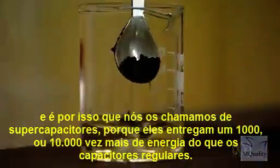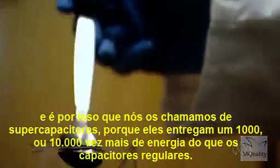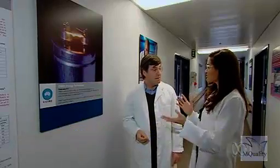And that's why we call them supercapacitors, because they deliver 1,000 or 10,000 times more energy than regular capacitors. So really the super in supercapacitors is all about the size of the surface area. That's right.